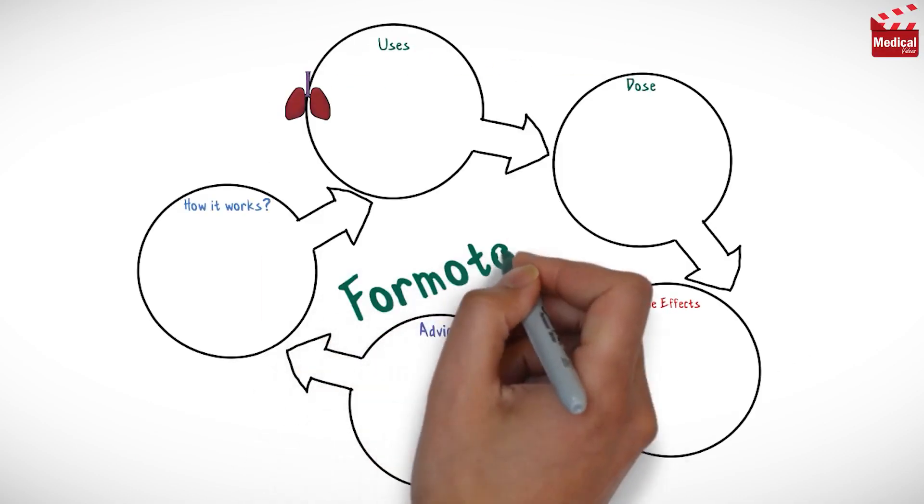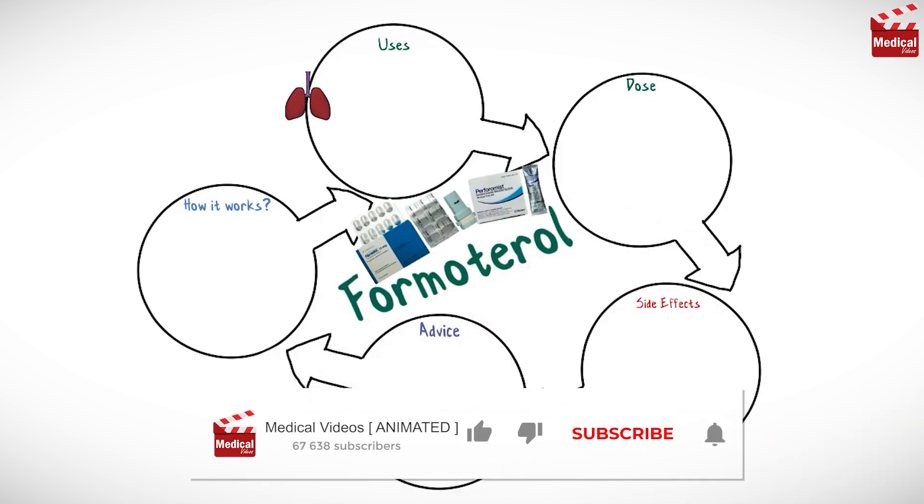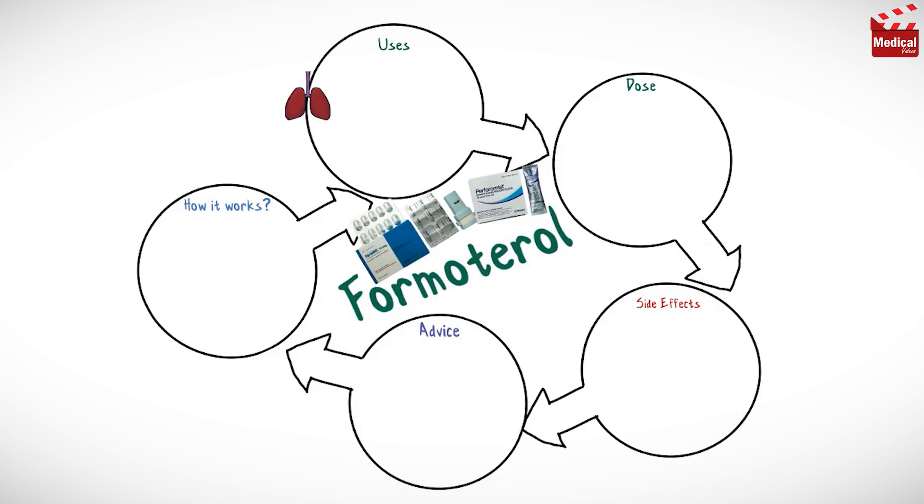In this video we'll briefly discuss what is formoterol and how it works, what it's used for, the dose and side effects, and contraindications and precautions.